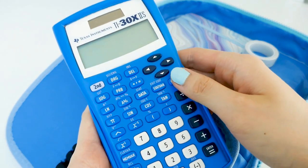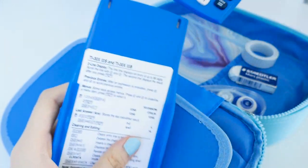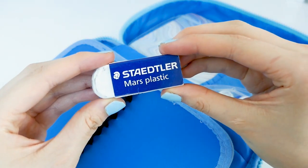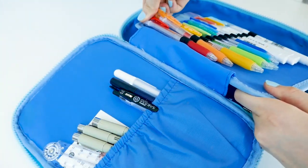Next up is my Texas Instruments calculator. I've had this calculator for a long time and it has held up very well. Next is my favorite washi tape, a Staedtler eraser, and some basic white-out — this is from Staples.